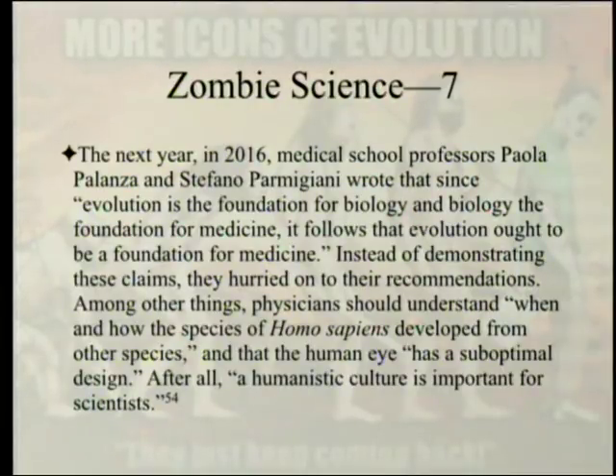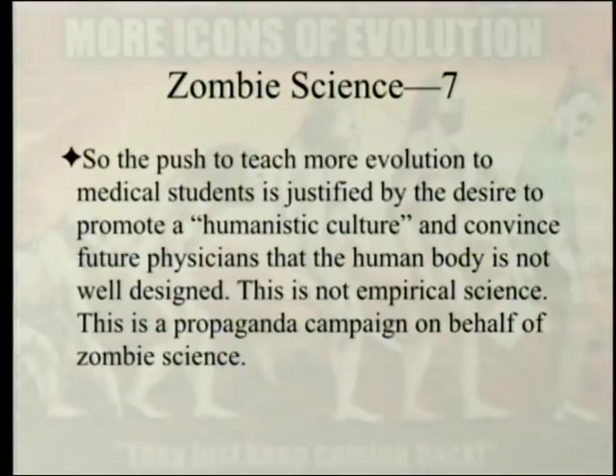Among the recommendations: physicians should understand when and how Homo sapiens developed from other species, and that the human eye has a suboptimal design — a premise one can question after the previous session on the eye. The stated justification even invokes promoting a humanistic culture. So the push to teach more evolution to medical students is justified by the desire to promote a humanistic culture and convince future physicians that the human body is not well designed. This is not empirical science — this is a propaganda campaign on behalf of zombie science.